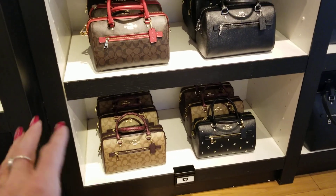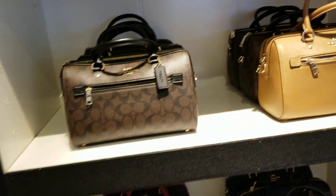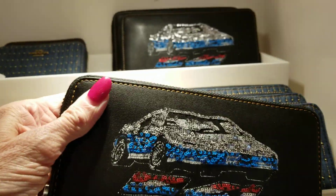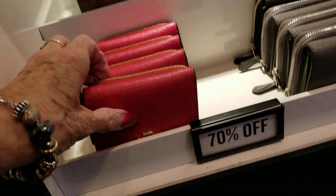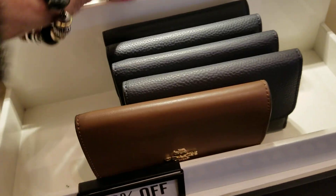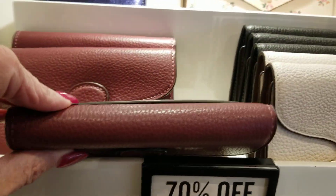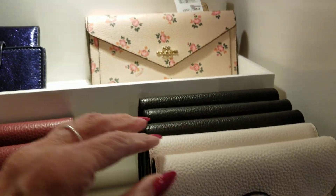Down here, $129 in price. And then here we've got some for $119, so they're kind of mixed around. Wallets, 70% off. And we've got some denim. Here, this matches the car Rogue. The red is pretty. This is the soft leather here on those. These are all 70% off. And I think these match — we're going to go look at some purses. This matches some bags they have over on the other side there.